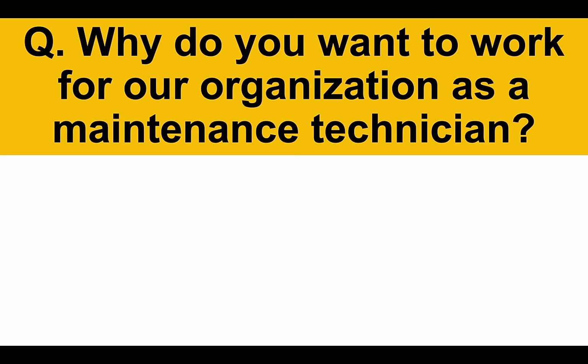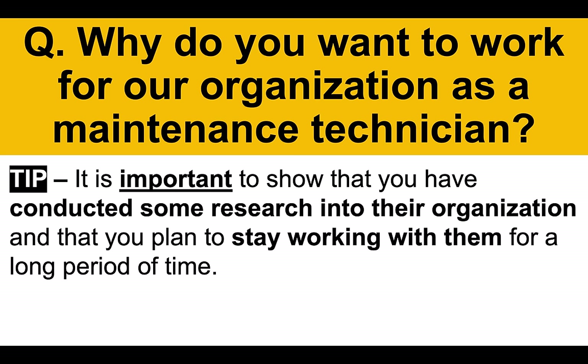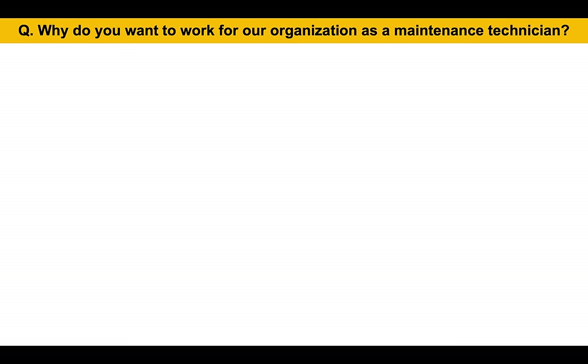Here is the next question: why do you want to work for our organization as a maintenance technician? It is important to show that you have conducted some research into their organization and that you plan to stay working with them for a long period of time. The role of a maintenance technician is not one that an employer wants to keep changing periodically — they want someone to stay in the role long-term. Here's a great answer to help you.